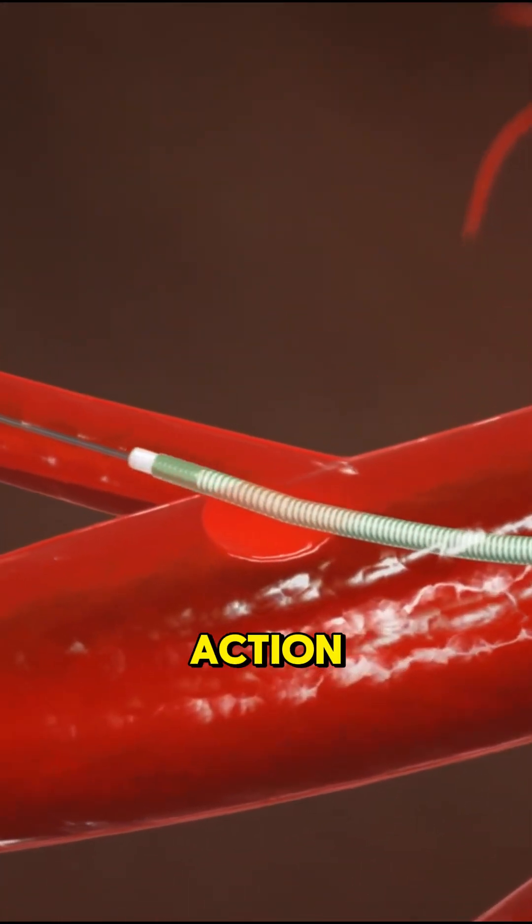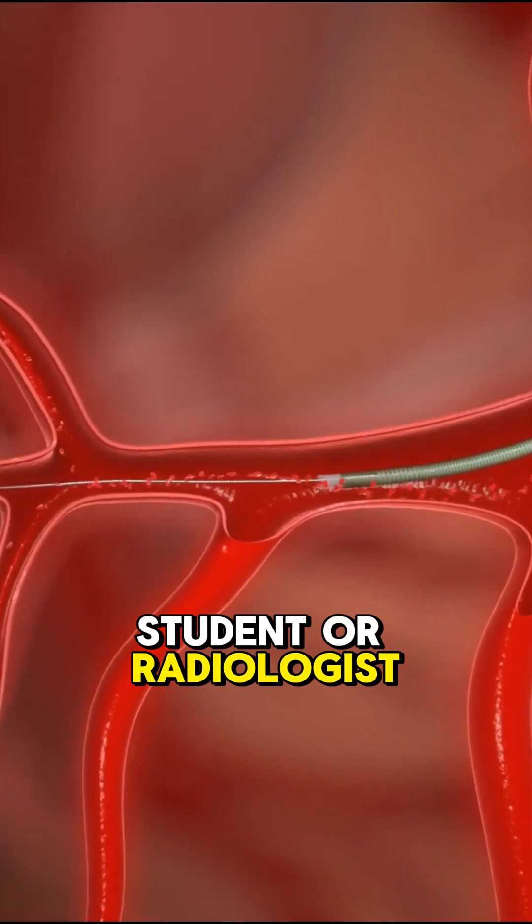Ever seen tech like this in action? Tag a med student or radiologist — they'll freak out.